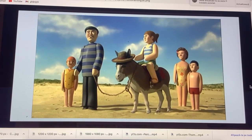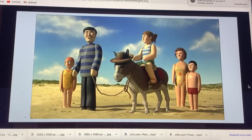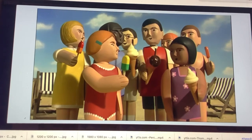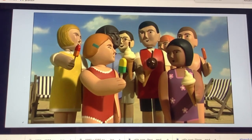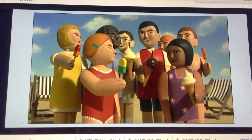This shot from Percy and the Oil Painting was reused for Thomas and Scarloet's Big Day Out. And finally, these two shots from Seeing the Sights were also reused for Thomas and Scarloet's Big Day Out.